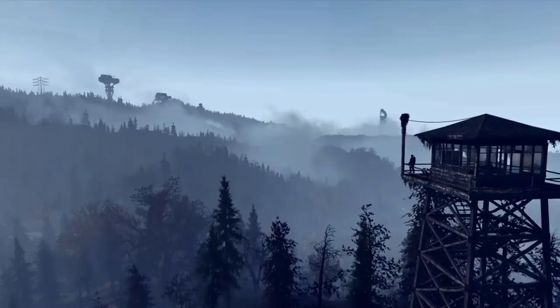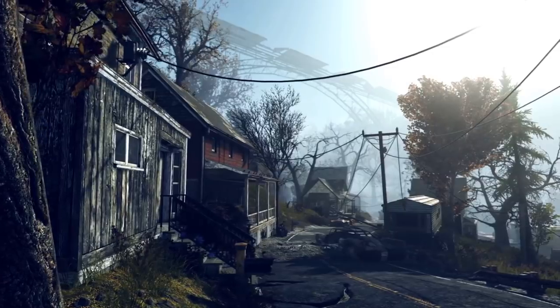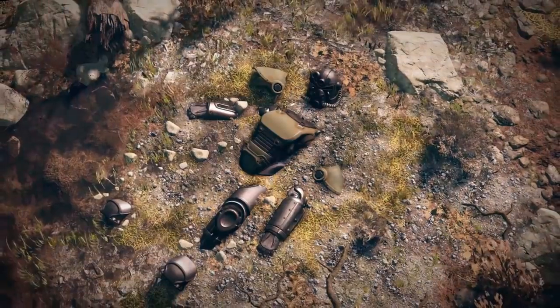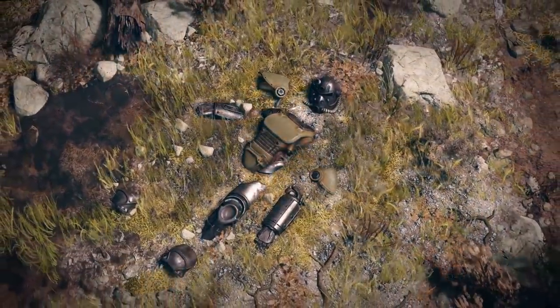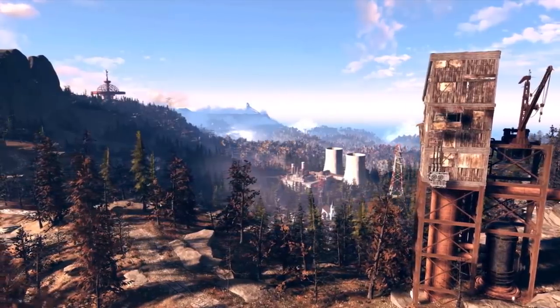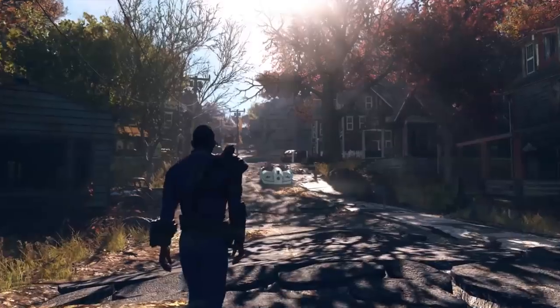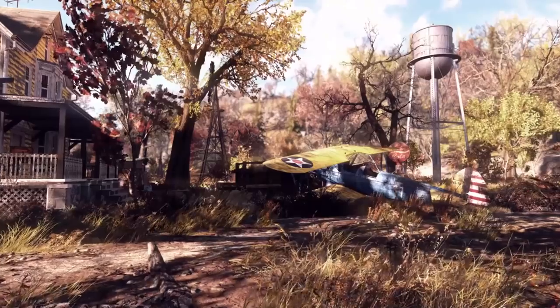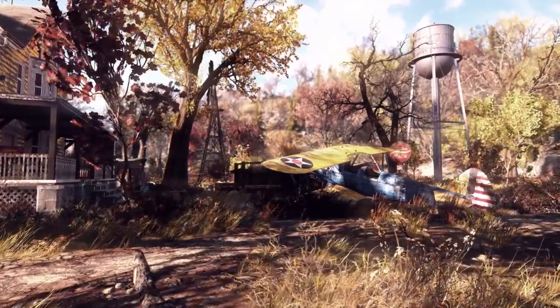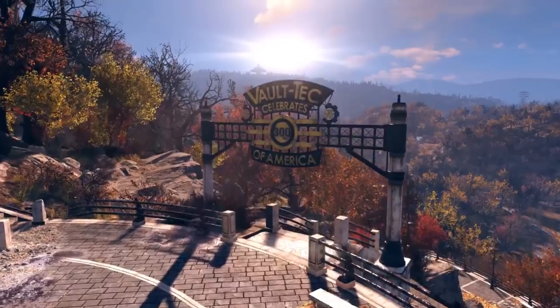Hey guys, what's up, it's Ellie here. Fallout 76 has been out for two months now as I am making this video, and already the community has found all sorts of hidden and not-so-hidden easter eggs, references, and all kinds of unique setups in the game. I gave myself the task of finding as many of these easter eggs as I could, and so far this is what I've found. A full list with timestamps is available in the description below, and I hope you enjoy this video.